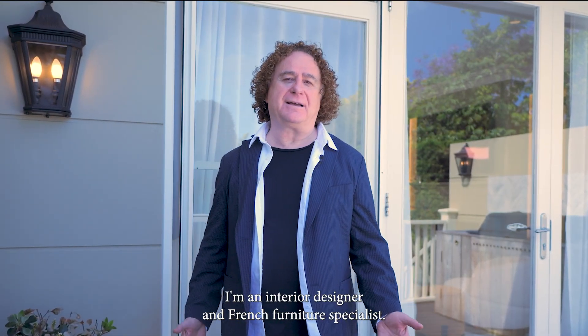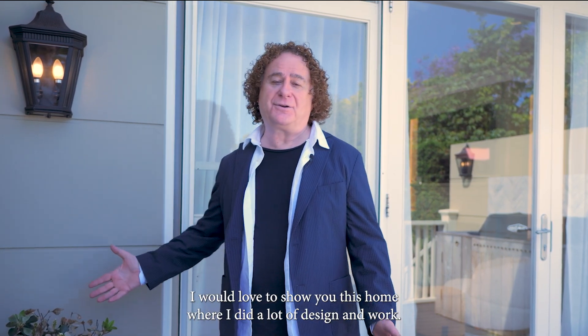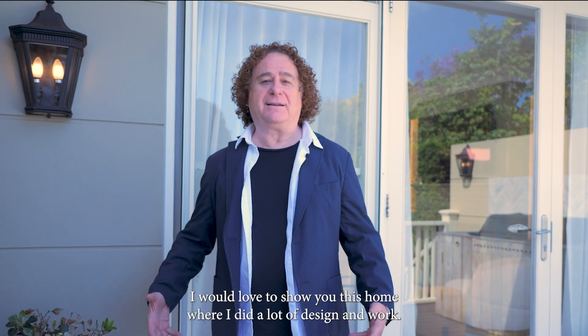Hi, my name is Jean-Christophe. I'm an interior designer and French furniture specialist. I would love to show you this home where I did a lot of design and work. It is not far from the Sydney coast and it's a beautiful Hamptons style home. Come with me.